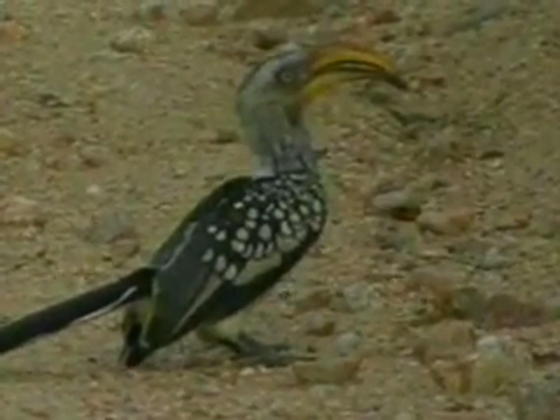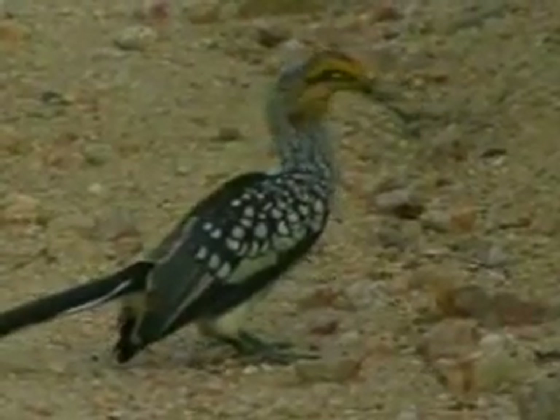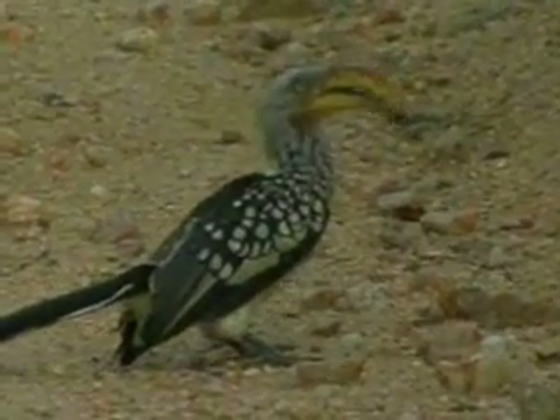Nice mature hornbill this as well. You can see the very heavy curved beak - that shows you that it's an adult of at least a few years old.